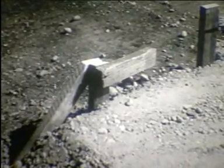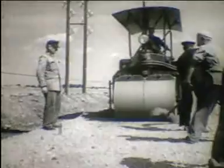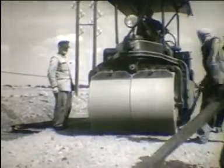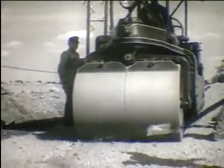Ennél a munkahelynél a talajmechanikai vizsgálat az alépítményt nem találta megfelelőnek. A zúzott kő ágyazat alá 20 cm vastagságban talajcsere szükséges.